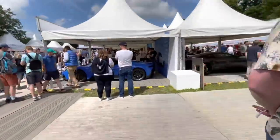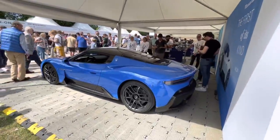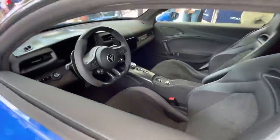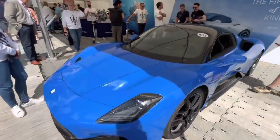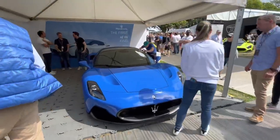Here we have the brand new Maserati MC20. This is the first time I've got to see one of these. I think it's a really good looking car. Give you a sneak peek at the interior — lots of nice carbon fibre in there. Great to see Maserati moving in this direction again. Stunning little thing.